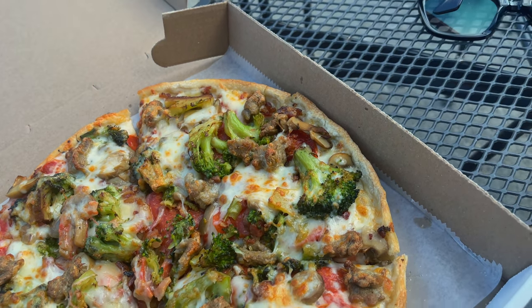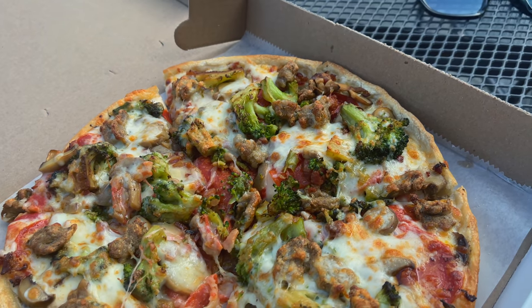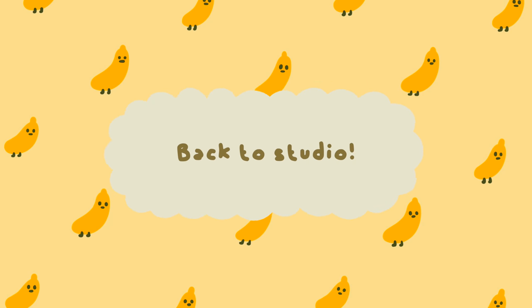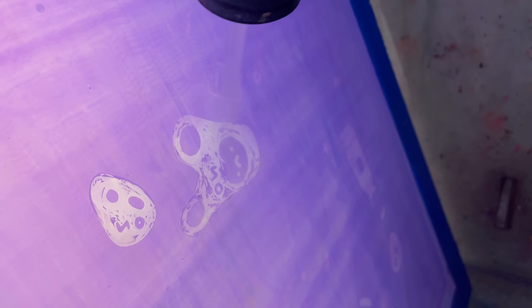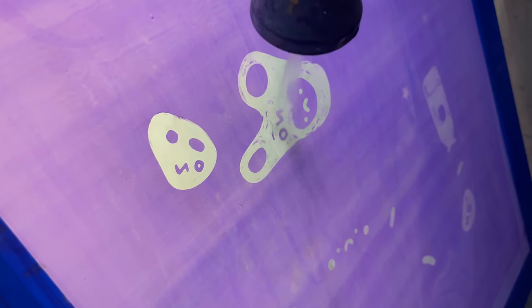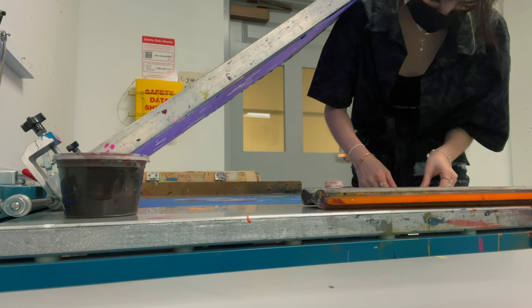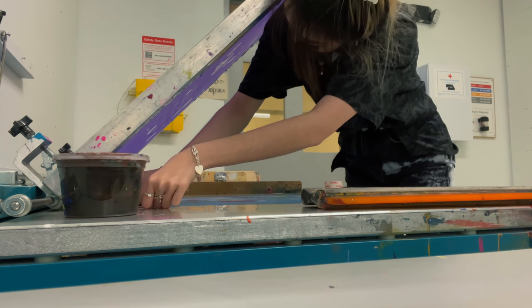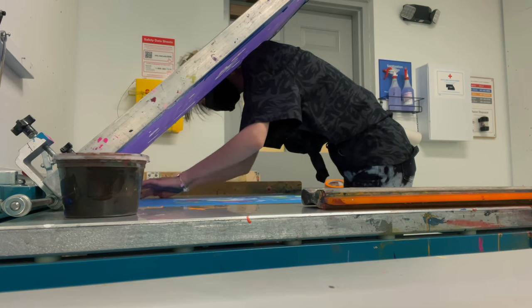Alrighty, so I got something to eat — I went to Pizza Queen or Queen Pizza, some combination of those two words. Their pizzas are so good. I even sat outside because the weather was so nice, which if you guys know me, I don't like being outdoors, so that says something. Now we're back in studio — you can see I'm washing off the emulsion of my second screen. Something actually went wrong and I am so upset. I knew this printing process was going a little too easily.